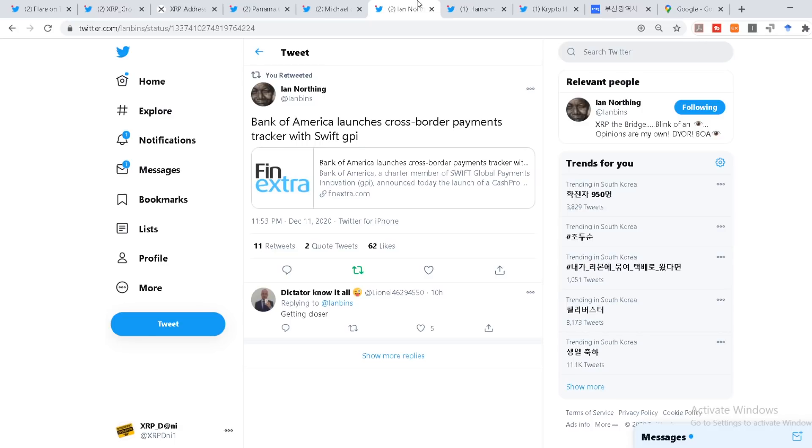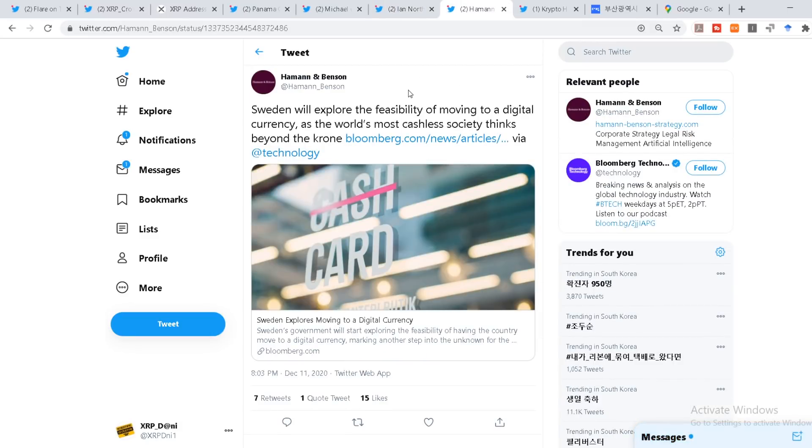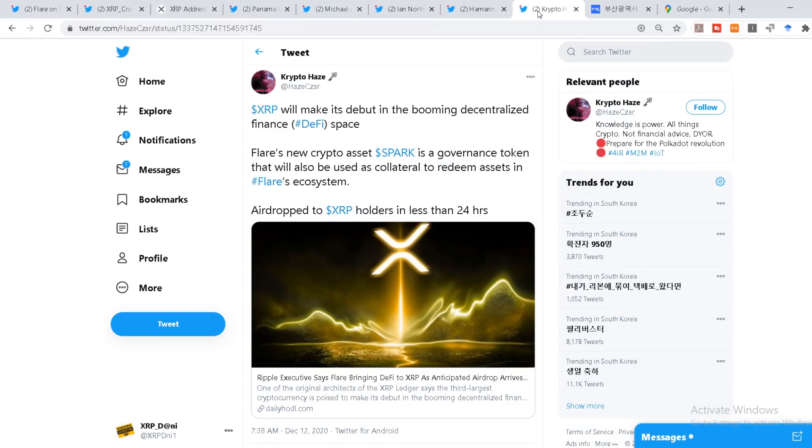When we understand that real institutions are coming behind this, look at Sweden. They have always been supporting this trend towards central bank digital currency. Sweden is now exploring moving to a digital currency completely, looking at the feasibility of a cashless society — because for them it's already about 99% cashless. That gives them the ability to replace it with a new token, a central bank digital currency. And XRP will make its debut in the booming decentralized finance DeFi area through Flare's new crypto asset Spark, which is a governance token used as collateral to redeem assets in Flare's ecosystem.